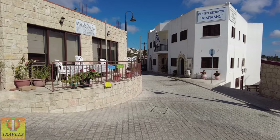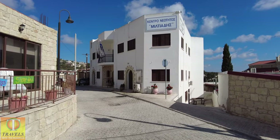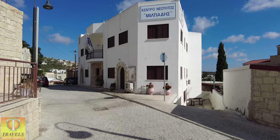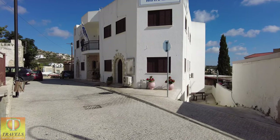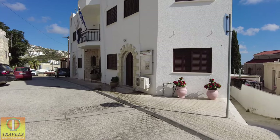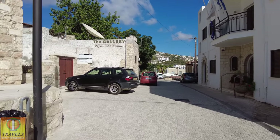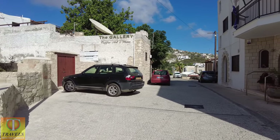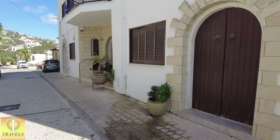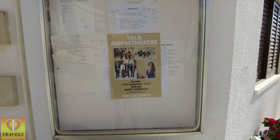We've got an arts and crafts shop, and then what I suppose could be called the town hall — the civic building. Just next to that we've got the gallery: coffee, art and wine. And then we've got Tala Amphitheatre — I'll take you up and show you that.